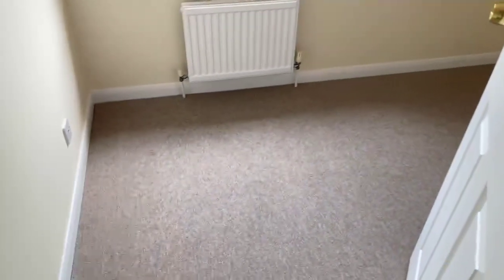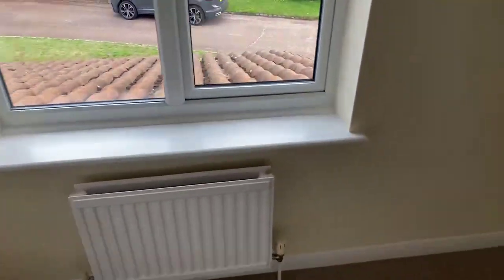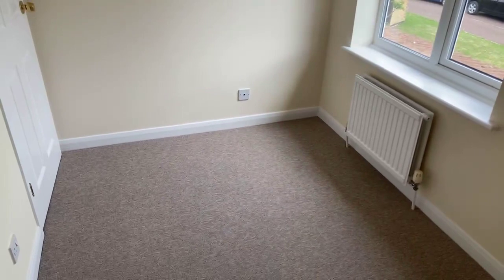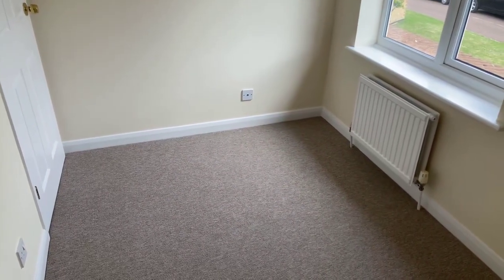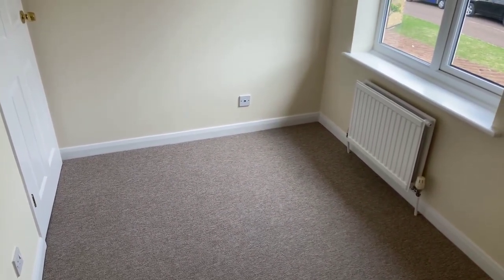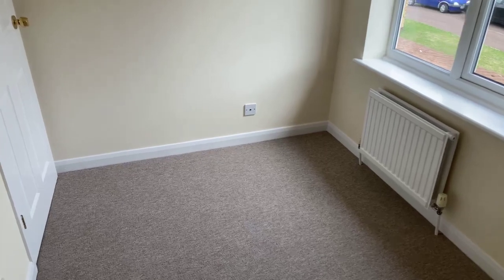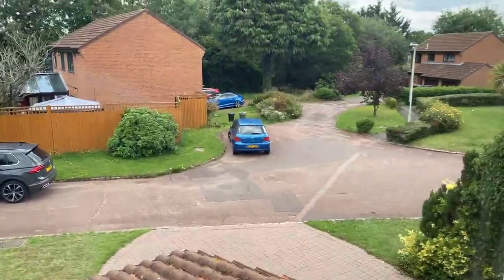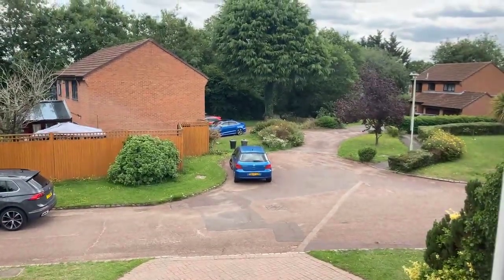And then finally we've got this front room, which is a very comfortable single — but it's a very nice sized single room and you could fit a double in here. So don't discount being able to get doubles in all four bedrooms in this property, and again we're looking out over the nice quiet cul-de-sac.